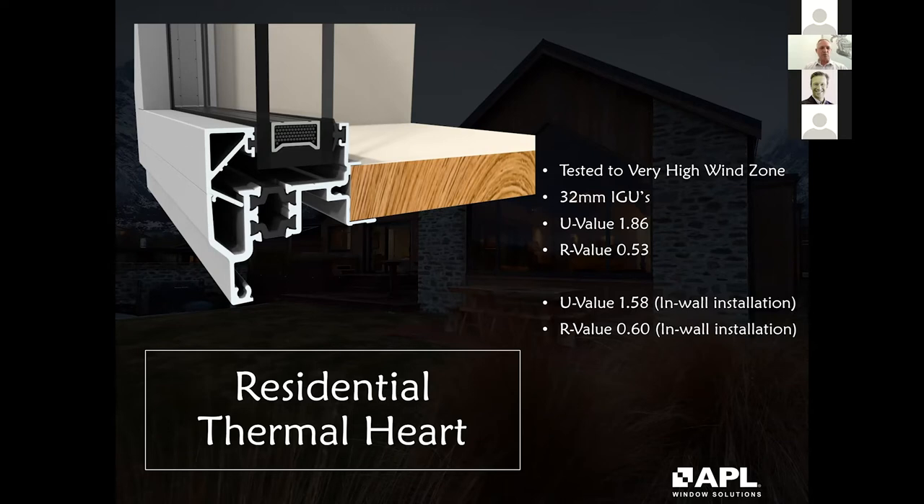In addition to the residential product, we have the Metro Thermal Heart, with the same glazing platform and U/R values, but tested to extra high compared to the residential system's very high rating. You can increase spans and sizes on the Metro Series, which has quite a high performance capacity. The Metro Series also offers dual colours — the profile starts as two separate pieces of metal, which are powder coated and then zipped together. The residential system is zipped in mill finish to keep costs down.